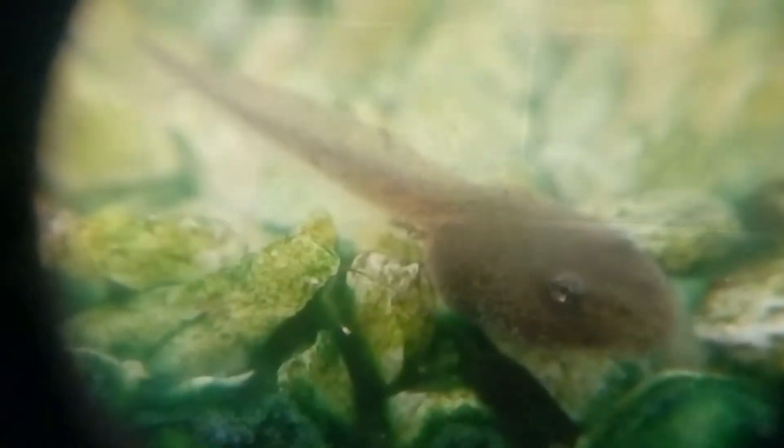Here it is — the tadpoles are beginning to grow their back legs. This is an interesting time to have tadpoles. At this stage, not only are they undergoing massive physical changes, but their diet is also changing. They are transitioning from a herbivorous diet to a carnivorous diet, and so I need to change their food accordingly.